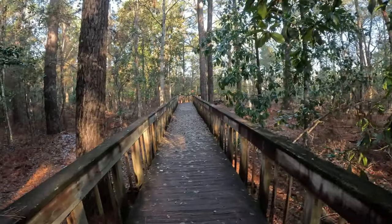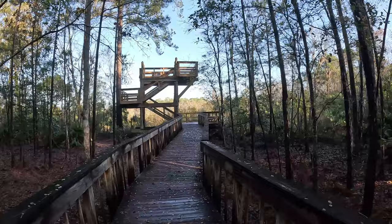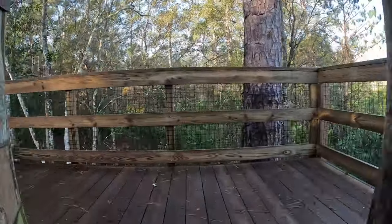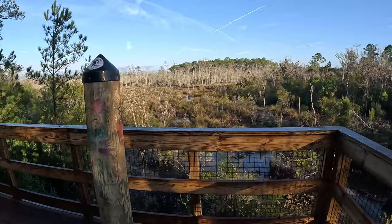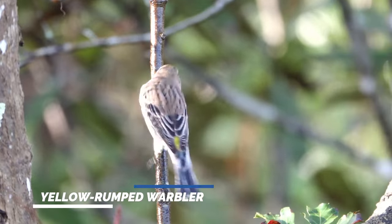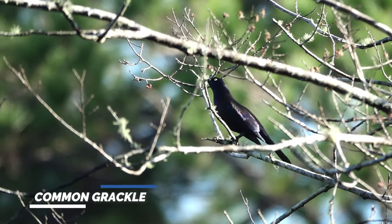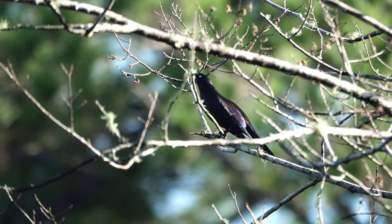I can actually see the observation tower — there it is. It's not that big, but really cool. I can't remember if it was bigger, but maybe it wasn't. I can see some birds from here, mostly a lot of warblers. Common grackles — lots of them here — with the white eye. I think it's the Atlantic subspecies.